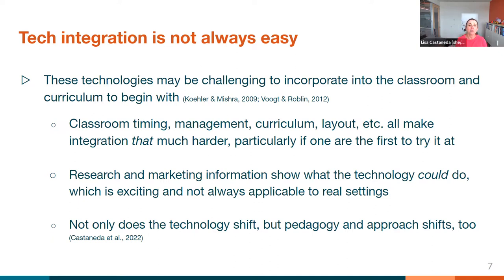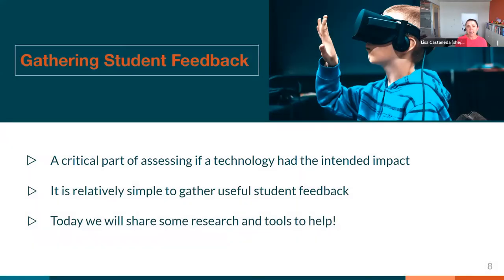Moving on, what we're going to be going into today with Sam and Riddhi is gathering that feedback. It's critical that we do this — so we're not just getting the assessment of actual student learning, but is it having the impact we're hoping in terms of how students are processing and thinking about the information? It's relatively simple to gather useful student feedback, but there are definitely tips and tricks that can help you. Today we're going to share some research and tools. So I'm going to go ahead and kick it over to Sam.